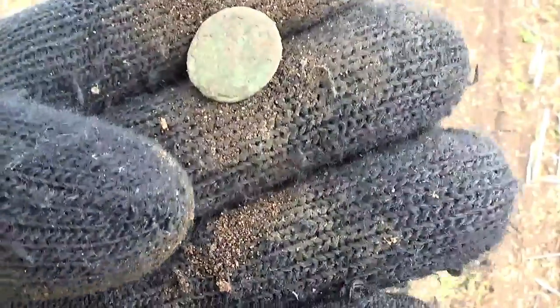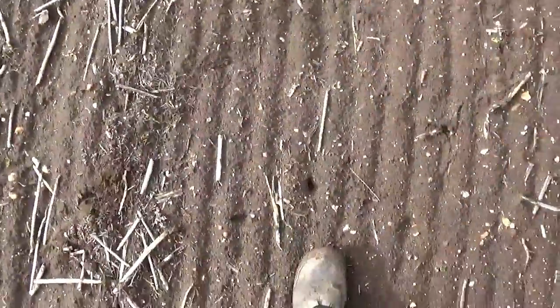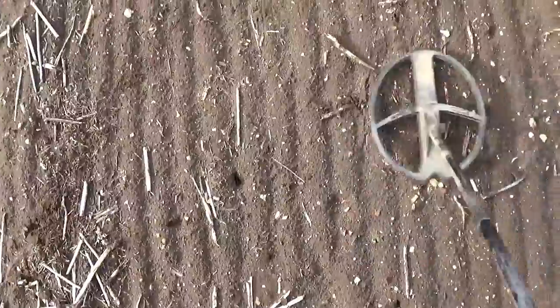That wind's getting up and it's a good start — first signal, a little knackered Roman bronze. I was walking for about another five minutes and I just couldn't hear the signals in all that wind, so I turned the remote box on so you can hear them and I can hear them better as well.